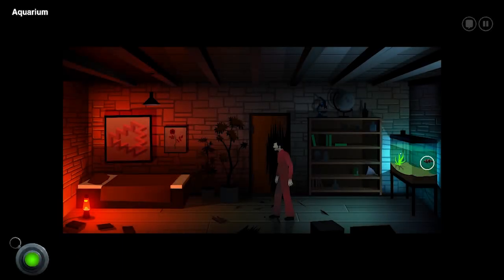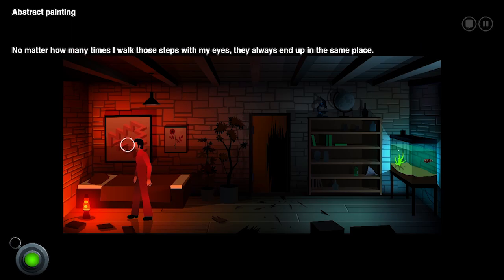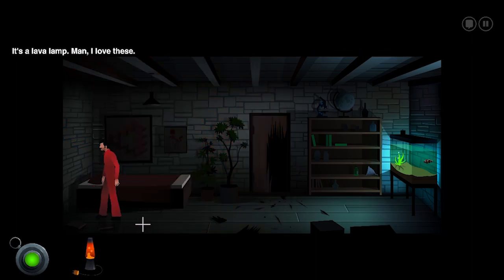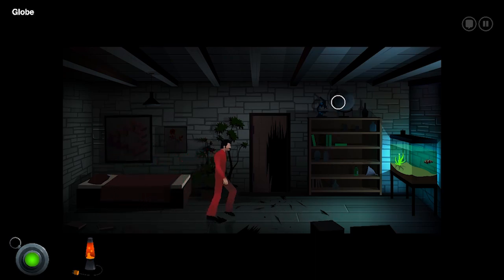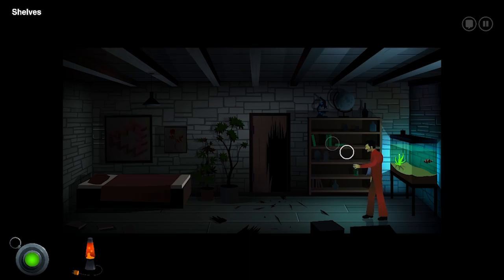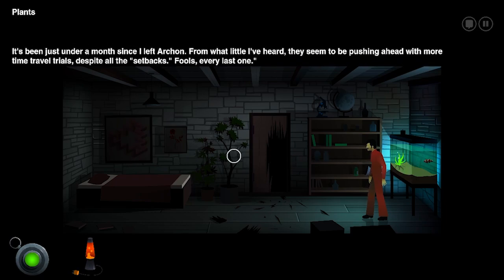Joe's keeping his door-busting streak alive. Oh, there's another little Nemo in there — that's the same one, he's still alive. Plants, a couple small trees. Abstract painting. Lava lamp — I'm going to take that. I'll take that home. Globe of the moon. A couple notebooks here. March 11, 1971: 'I prepared a logbook to document my progress, just in case something happens to me and someone else needs to continue my work. It's been just under a month since I left Archon. They seem to be pushing ahead with more time travel trials despite all the setbacks. Fools, every last one of them.'